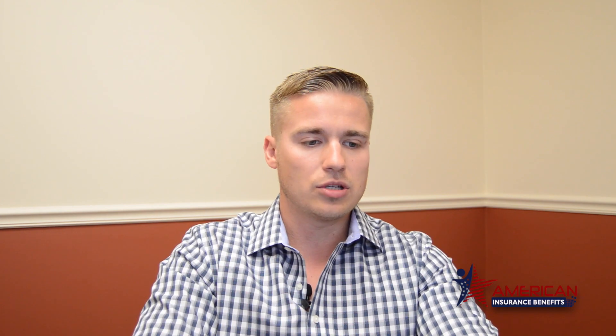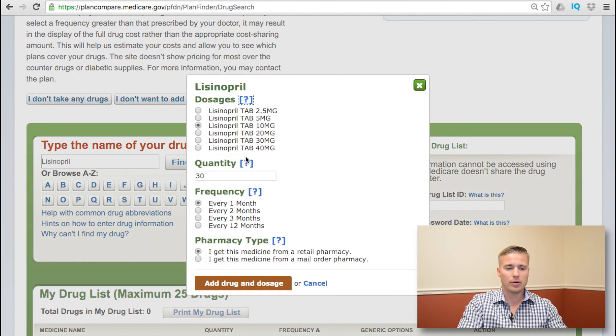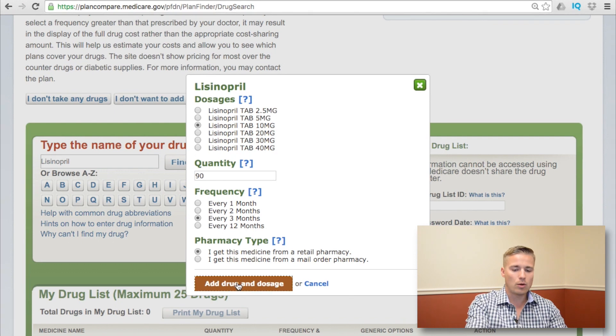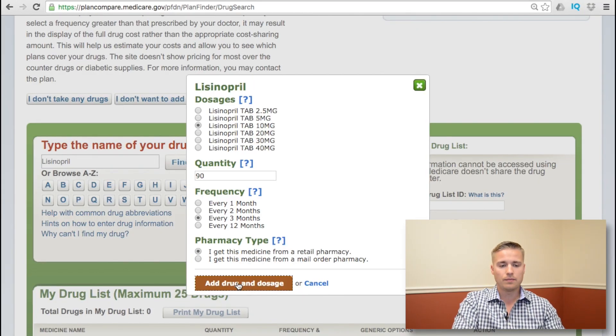The next screen will tell you to input your specific medications. I'll put in one common one — Lisinopril. It'll show you different options: Lisinopril HCTZ or the regular. I'll select the regular. A pop-up comes up where I tell it I'm taking five milligrams, one a day, but I get a 90-day supply — so 90 pills every three months — and that I get it from a local retail pharmacy. Then I add the medication and dosage.